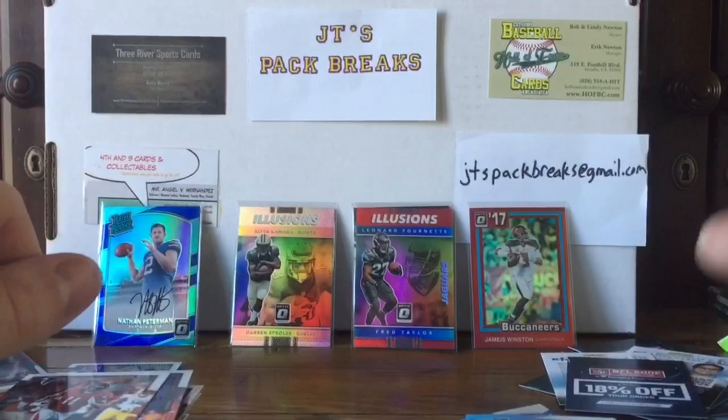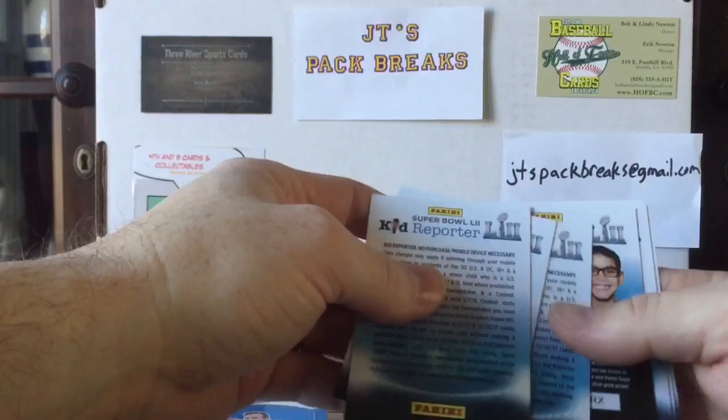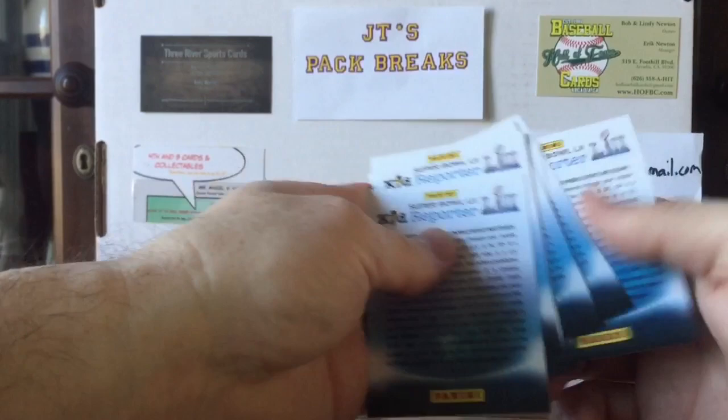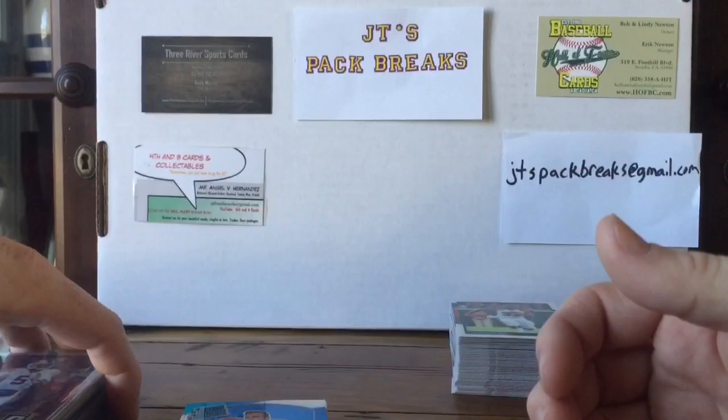All right guys, let me do a recap. I'm back from a recap of my 2017 hobby box of Optic football. My Kid Reporter card count is one, two, three, four, five, six, seven — so I lost that bet. I put the over-under at 10 and picked the over. Should have gone with the under — if you went with the under, you won.